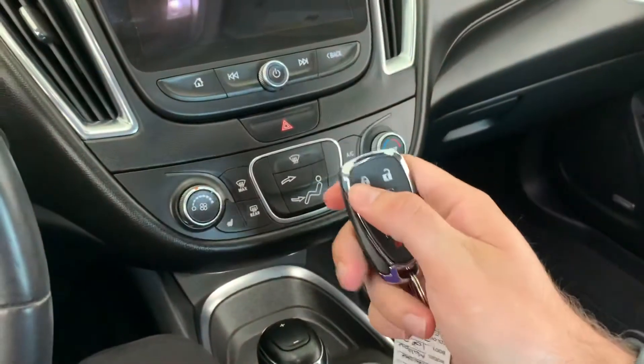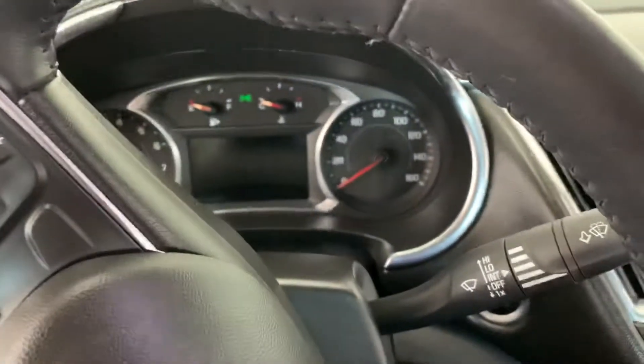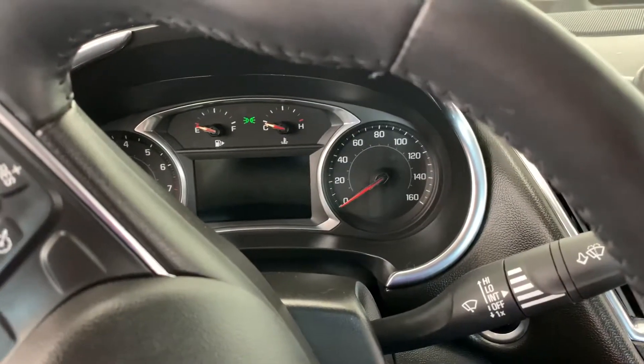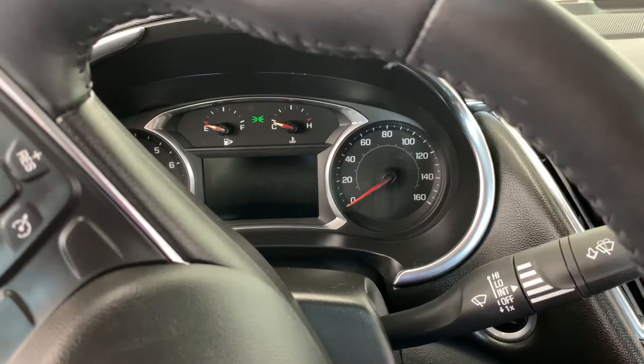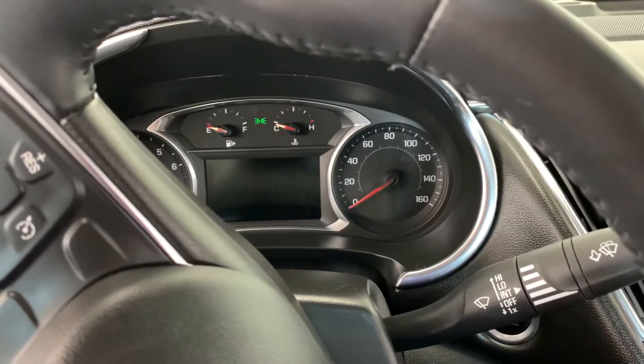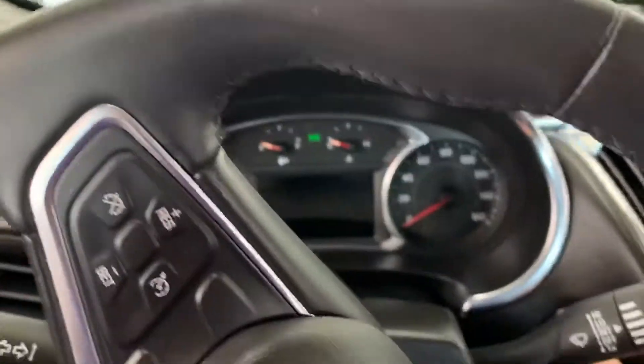It does have remote start. What you do is just push the lock button and push and hold the center button. We'll just start it up — I think it's because I'm inside the car. Anyway, we'll get it started up.